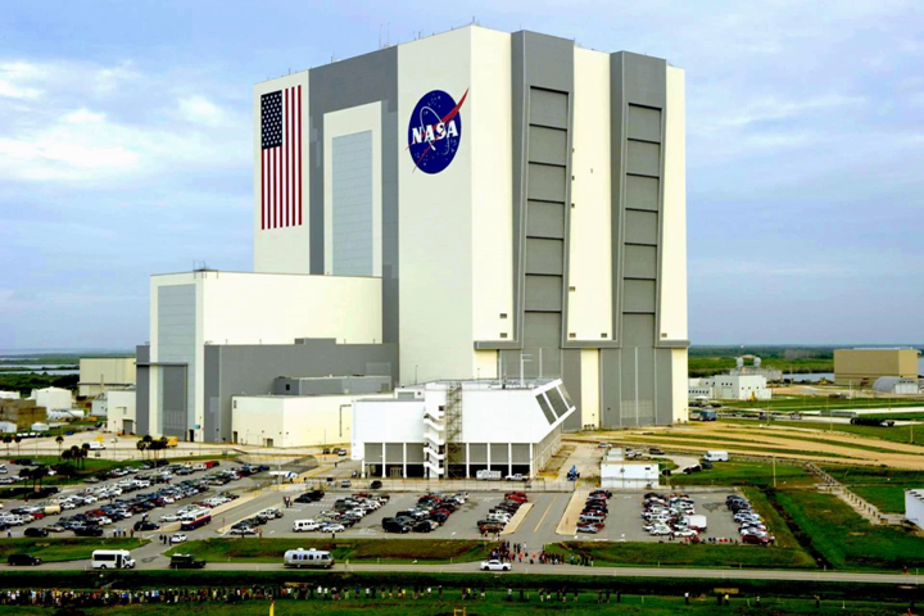The building has at least 10,000 tons of air conditioning equipment, including 125 ventilators on the roof supported by four large air handlers — four cylindrical structures west of the building — to keep moisture under control. Air in the building can be completely replaced every hour. The interior volume of the building is so vast that it has its own weather, including rain clouds that form below the ceiling on very humid days, which the moisture reduction systems are designed to minimize.